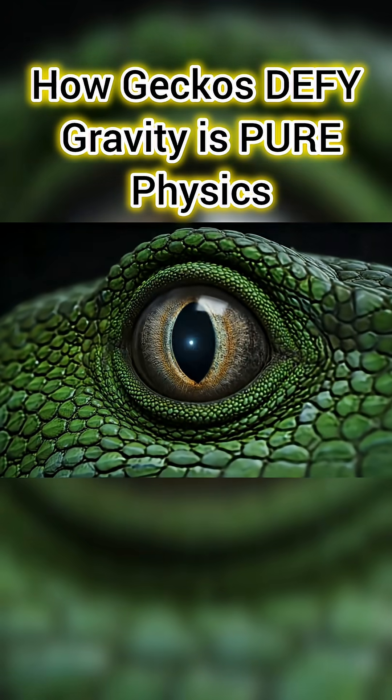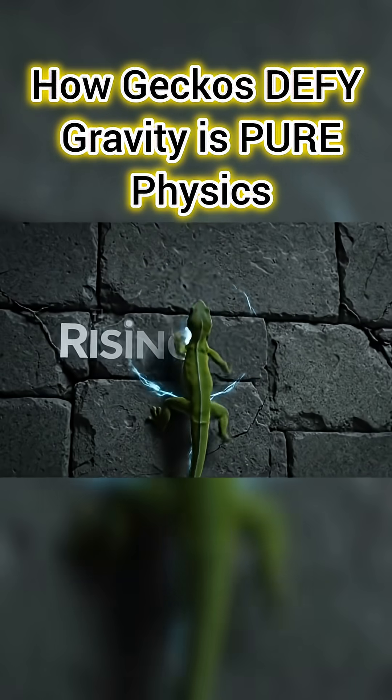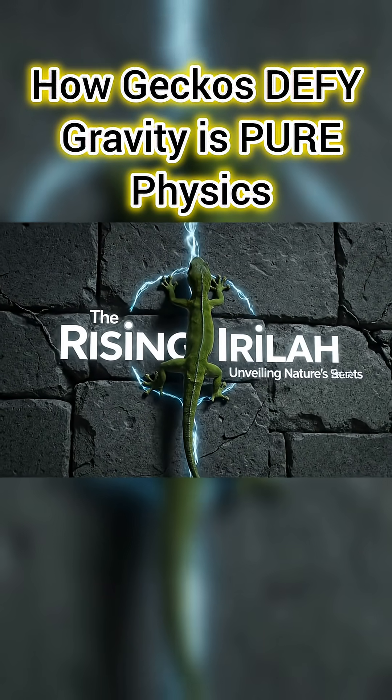You think Spider-Man is fiction? Geckos have been doing it for millions of years and the science is more incredible than any comic book.